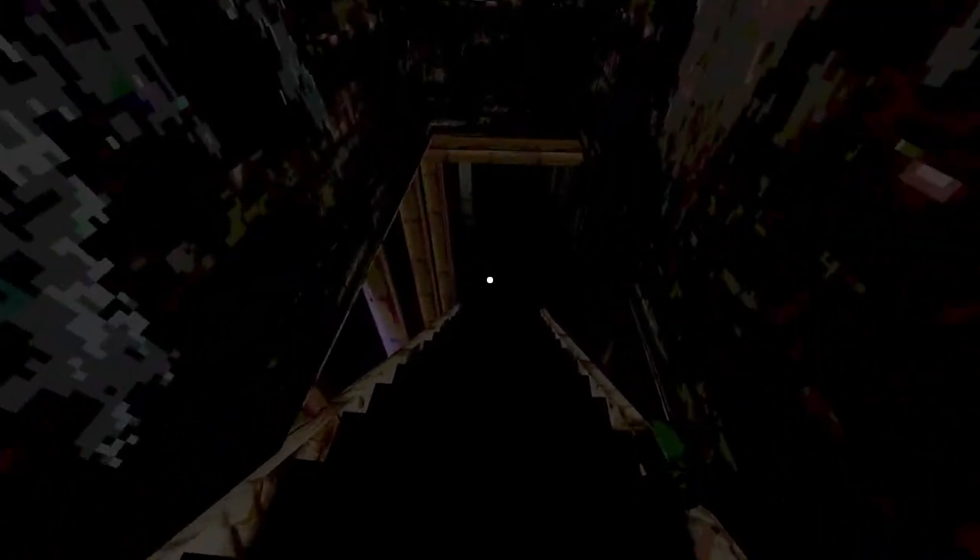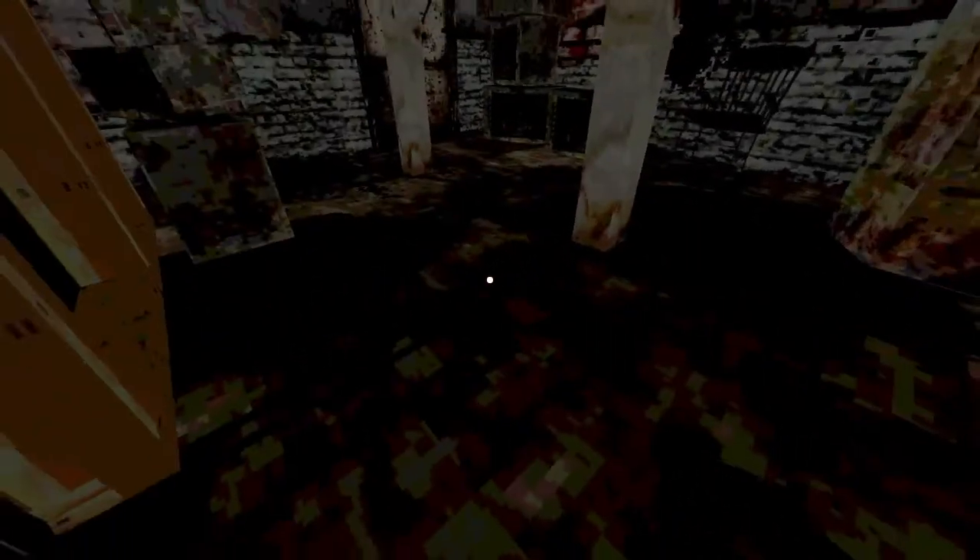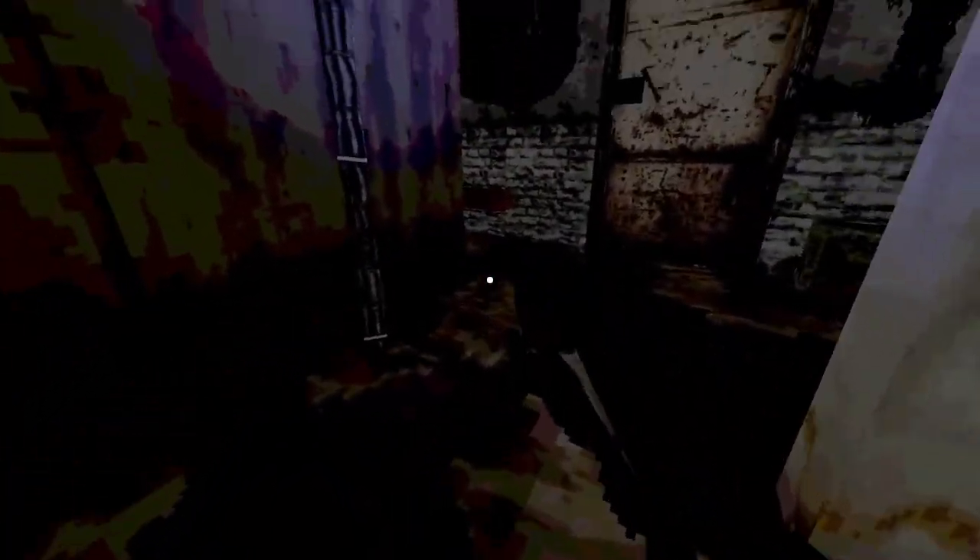We're going down to the basement because it's time to get a DiGiorno pizza out of the freezer. Holy hell, it's our pet rat — he escaped. This is our other rat.